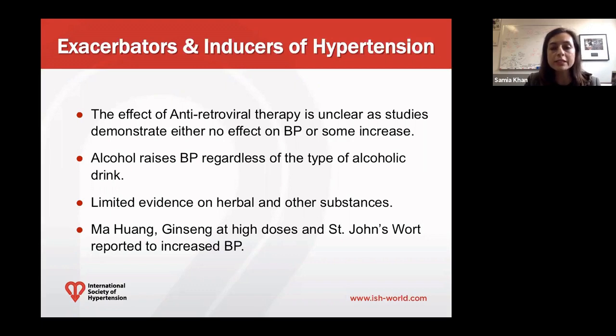Alcohol, on the other hand, does conclusively raise blood pressure, and that's regardless of the type of alcoholic drink — wine, for example, can also raise blood pressure when used at higher amounts. There is limited evidence on herbal or other substances. We know that these substances can raise blood pressure, but there are really limited studies on their specific effects. Mahuang, ginseng at high doses, and St. John's wort have all been reported to raise blood pressure.